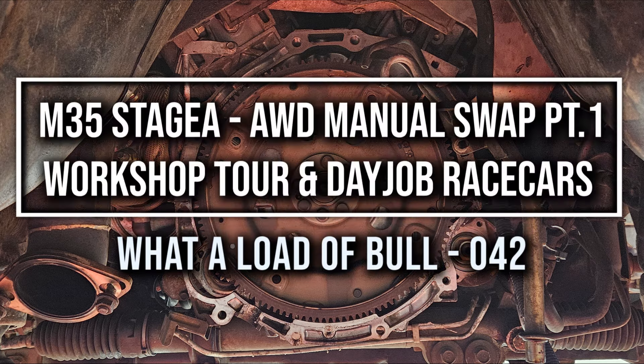Good morning everyone, welcome back to the channel — What A Load Of Ball, episode 42. Sorry for the hiatus; I haven't really been doing much to the car, so there hasn't been anything to film and upload.